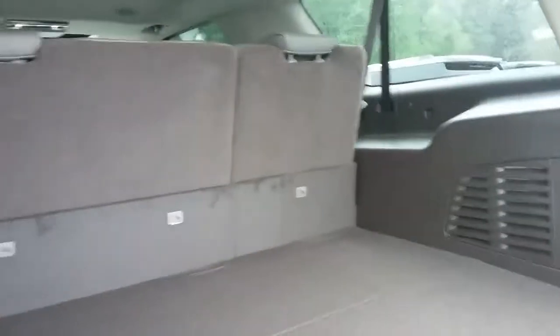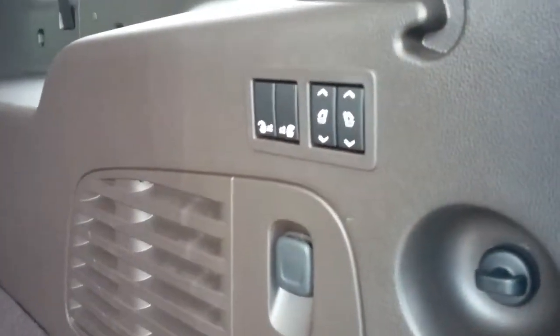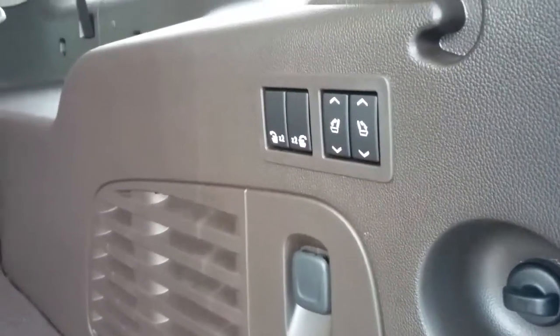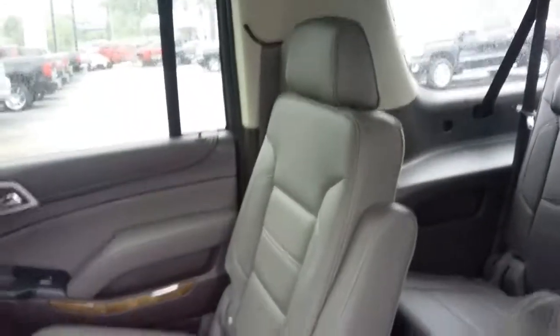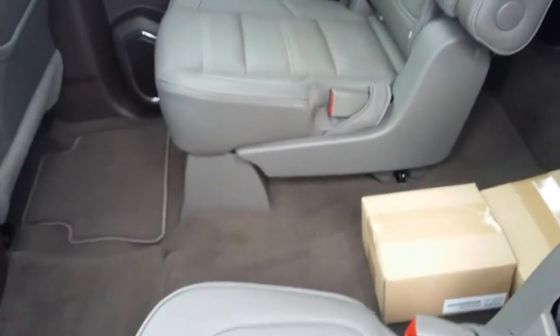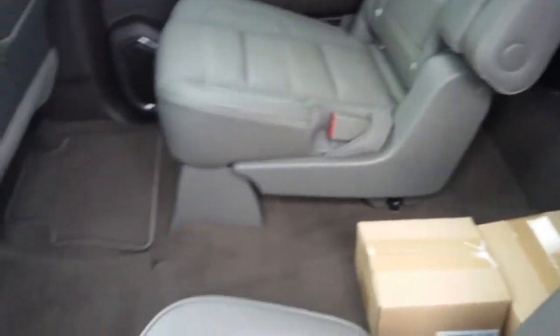Plenty of cargo space even with the third row, and then of course you've got the great feature of being able to fold down second and third row seating from right here at the back of the tailgate. You have these really great titanium leather captain's chairs in your second row, giving you great access to your third row seating.